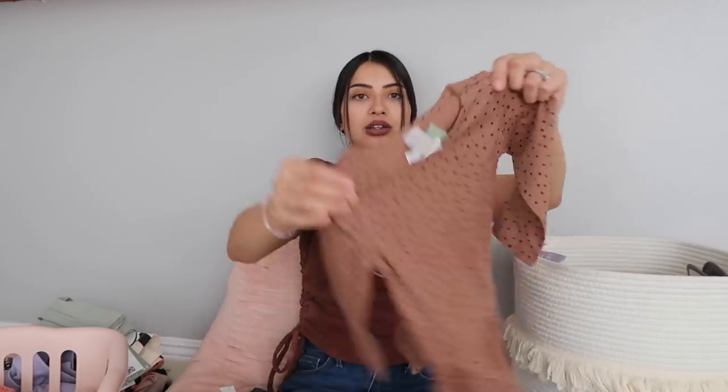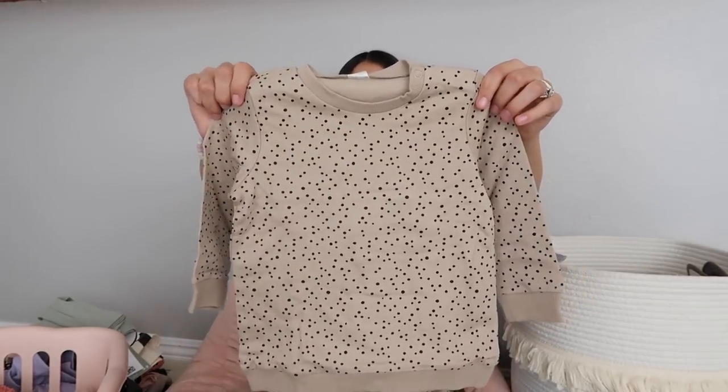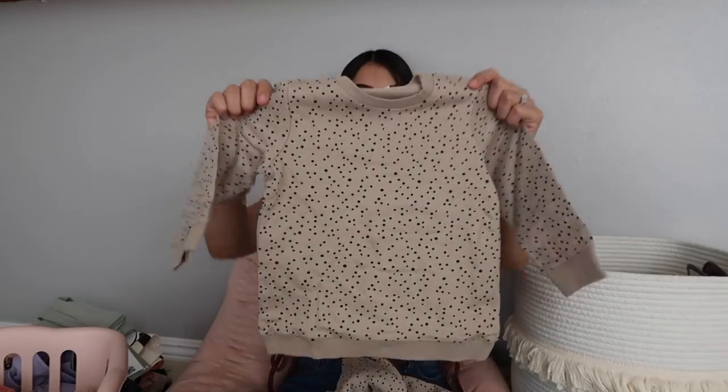The next set for Jade is a dress with leggings — a long sleeve t-shirt dress in brown with black polka dots and a ruffle on the bottom, paired with black leggings. After that I got her a sweatsuit: the top is a tan-brown sweatshirt with black spots, and the bottoms are matching sweats. The tie on the sweatshirt actually works — it's not just a faux tie like a lot of baby clothing has.